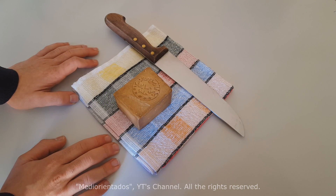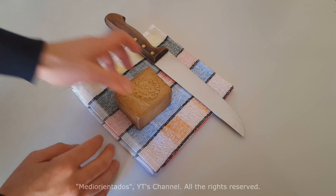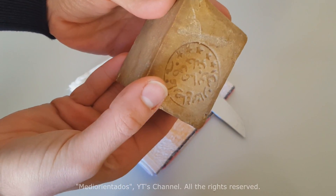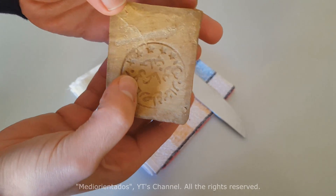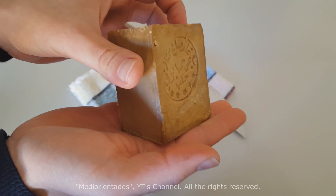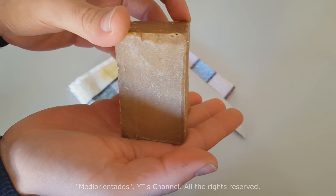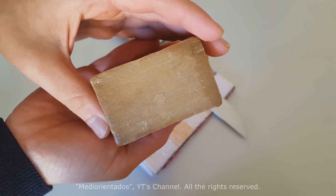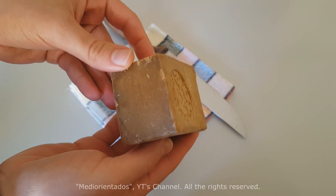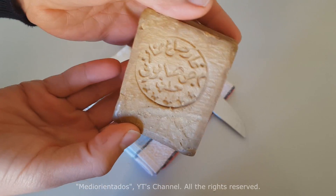Hello everyone. In this video I will try to explain very briefly how you can cut Aleppo soap. The main difficulty when we want to perform this task is that this soap is extremely hard to cut. Think that for nine months it is stored in a warehouse, and during that time what it does is lose water. It becomes a much drier, much more consistent soap, and then when we are going to cut it, we risk breaking it. We will try to get two equal parts, but it is really complicated due to the dryness of the soap.